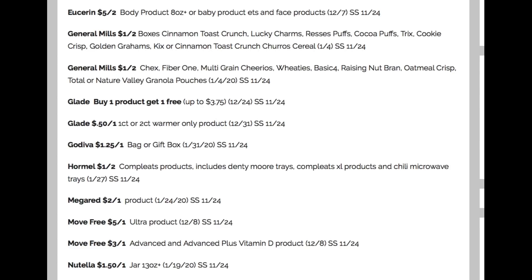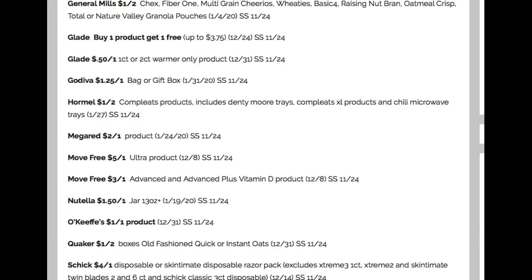Godiva: $1.25 off of one on a bag or gift box. Got some Hormel and Move Free. Nutella: $1.50 off of one.